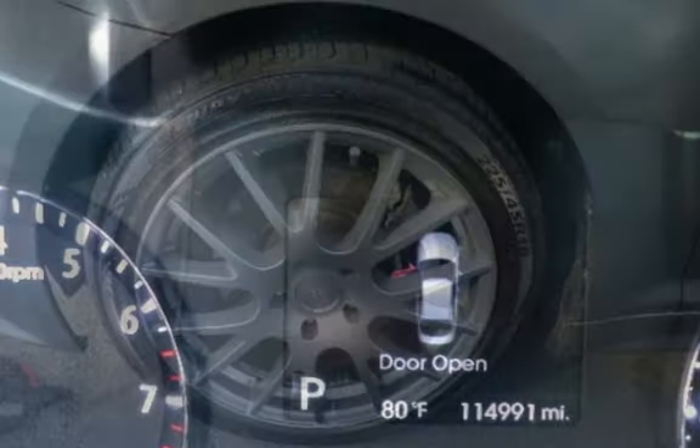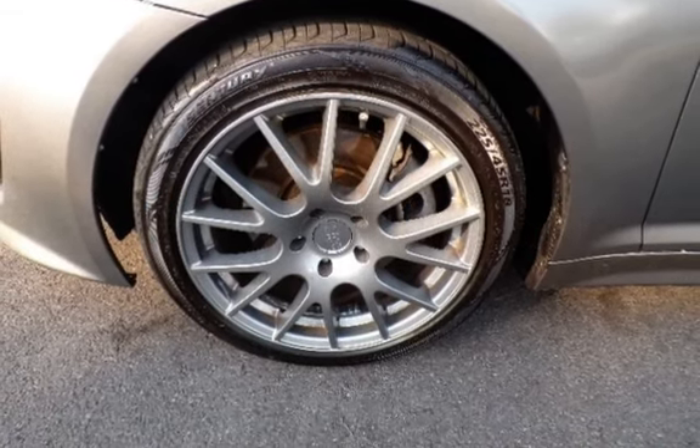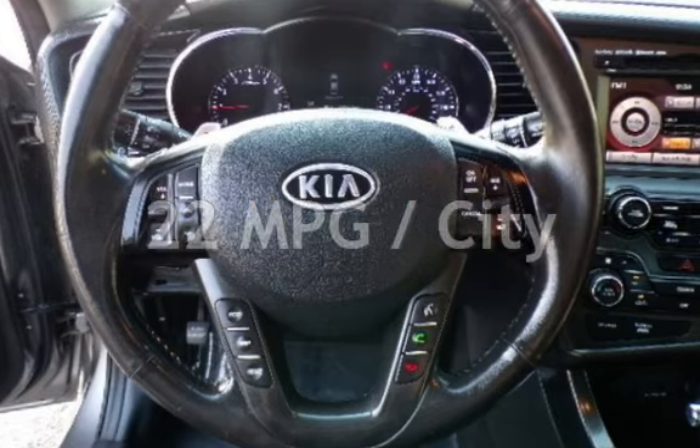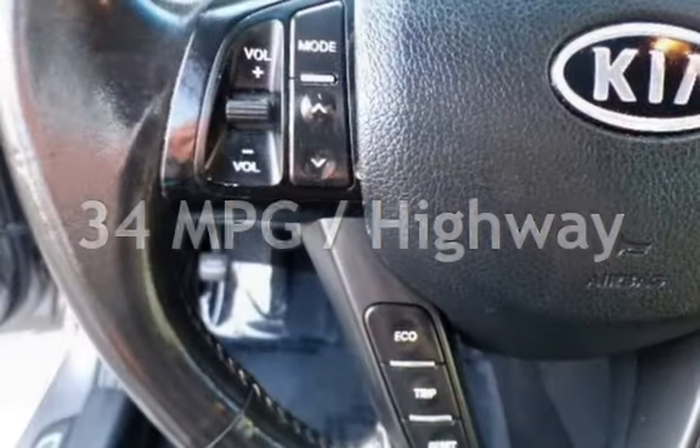This Kia has less than 115,000 miles on the odometer. Estimated fuel economy for this vehicle is 22 miles per gallon in the city and 34 miles per gallon on the highway.